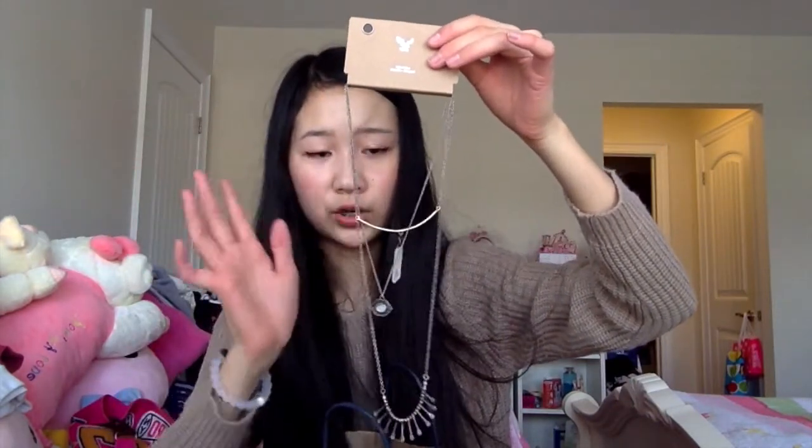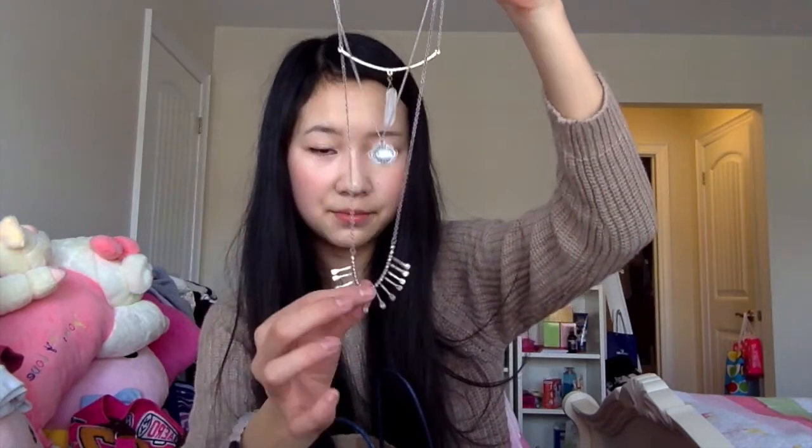Then I went to American Eagle where everything was 40% off. I got this necklace — it was originally $12 but 40% off made it about $7 or $8. It has a gold little semicircle with a crystal quartz and a silver part. I love these dainty layered necklaces. I also got a pair of pink jeans because I've been wanting pink jeans for so long. They're from their satin jean collection, originally $60, but 40% off made it about $35.